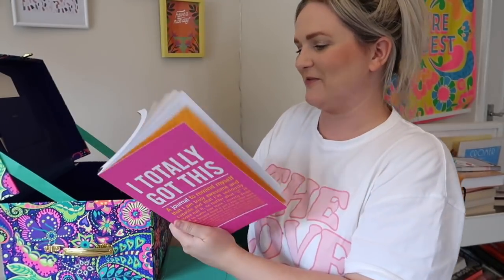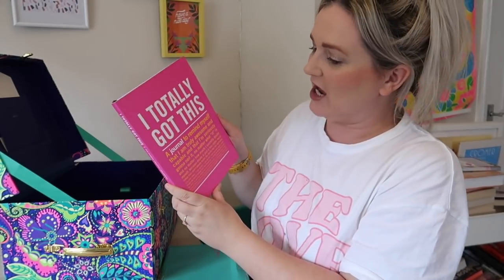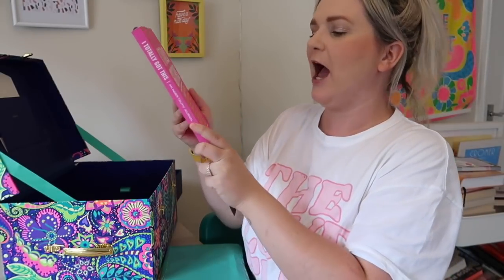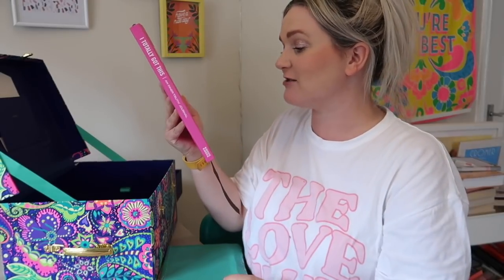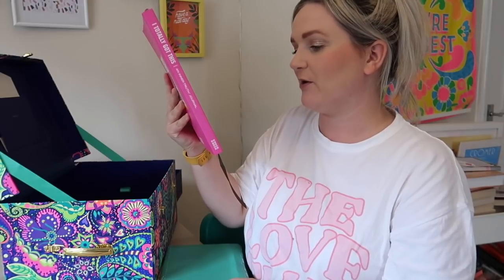I wish I hadn't written in this one because I've got two now and I won't use both. But my mum would love this — her birthday is next month. I'm going to give her this one. The inside she would still use; it's just frustrating really. I'm definitely keeping the other one and they're very helpful particularly when you're planning videos and things like that. I'm going to keep this one out because I'm going to give it to my mum.